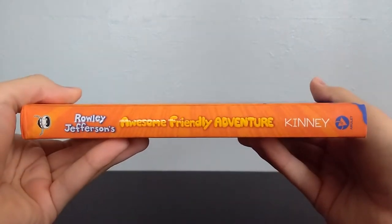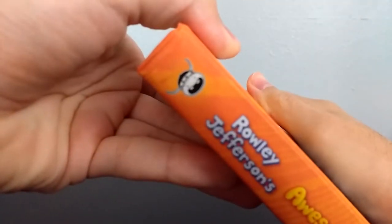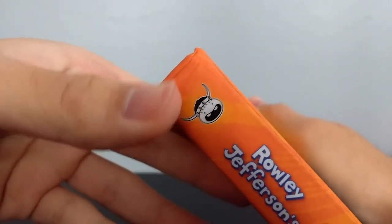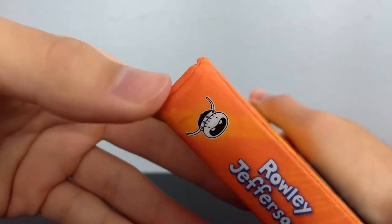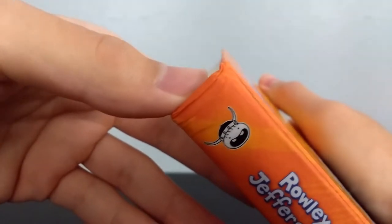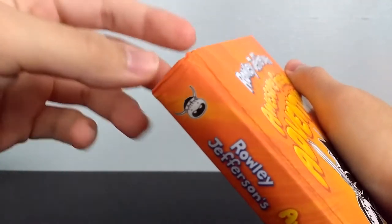Here on the spine, we've got the title, Kenny's last name, the Amulet Books logo, and a picture of Rowley's face. I ordered this book off Amazon, and this is the condition they sent it to me — the spine got messed up a little bit. It may have ended up like that in transit. Maybe the mail carriers weren't handling the package all that carefully.